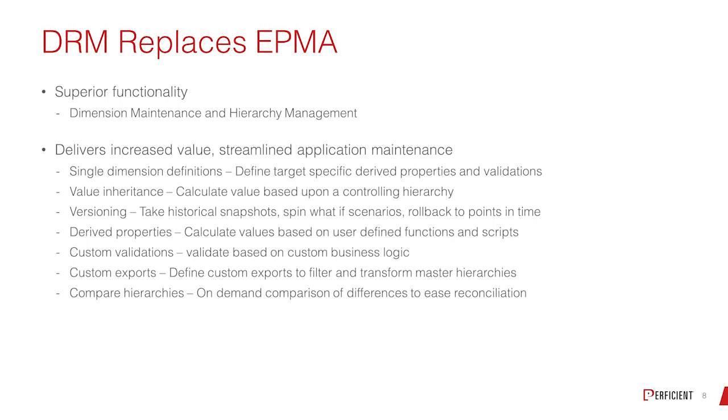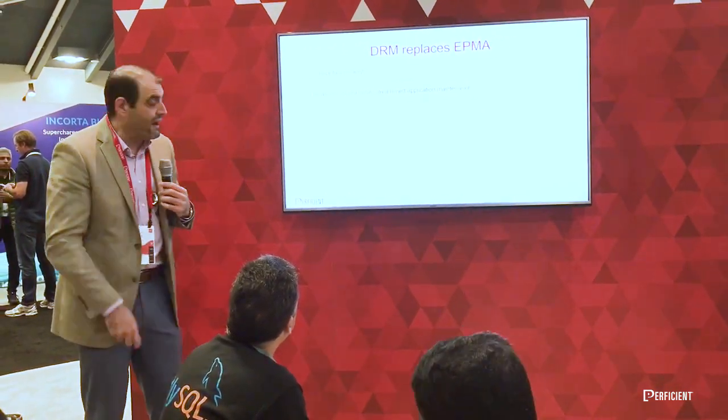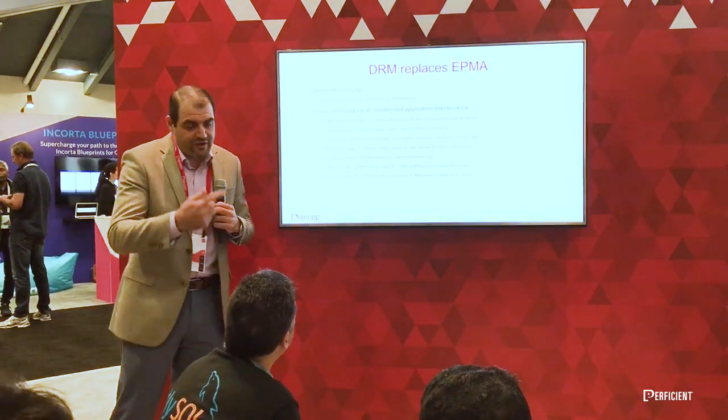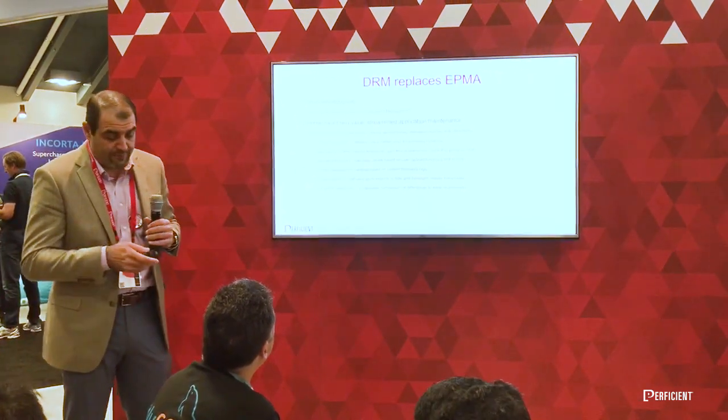From a DRM perspective, here are some of the things DRM does on a limited-use basis: you manage your dimensions and hierarchies. It gives you versioning capabilities so you can snapshot your hierarchies month over month and quarter over quarter for SOX compliance. It gives you value inheritance — just like EPMA, you identify a property at the top and it inherits down. The versioning lets you take snapshots and roll them back, so if your numbers are off after a hierarchy load, you can roll back to any point in time and re-import for comparisons. Derived properties are a big thing: you can set up derived properties and validations — for example, if you add a new account that's an asset account and it doesn't start with a one, it won't export. So you put in the business logic needed to support your applications.